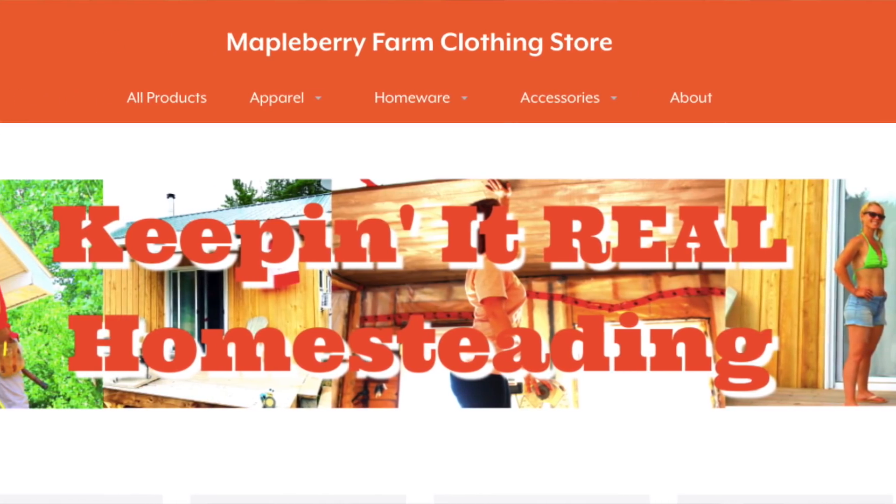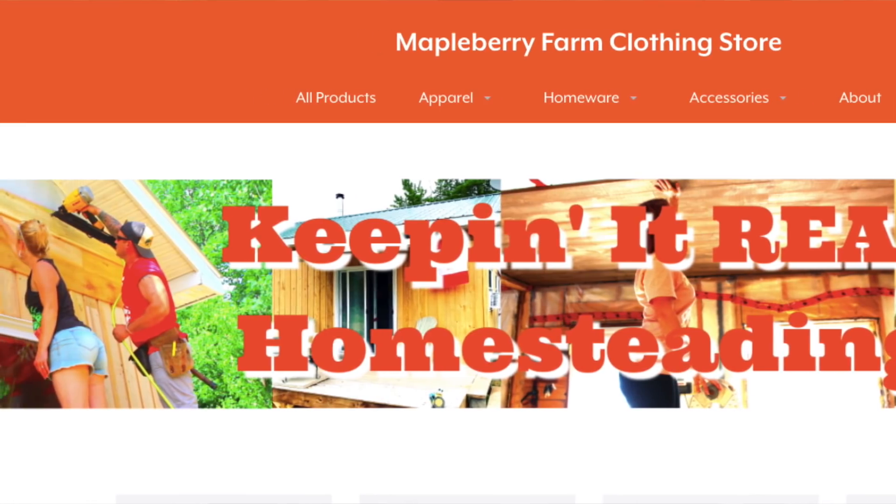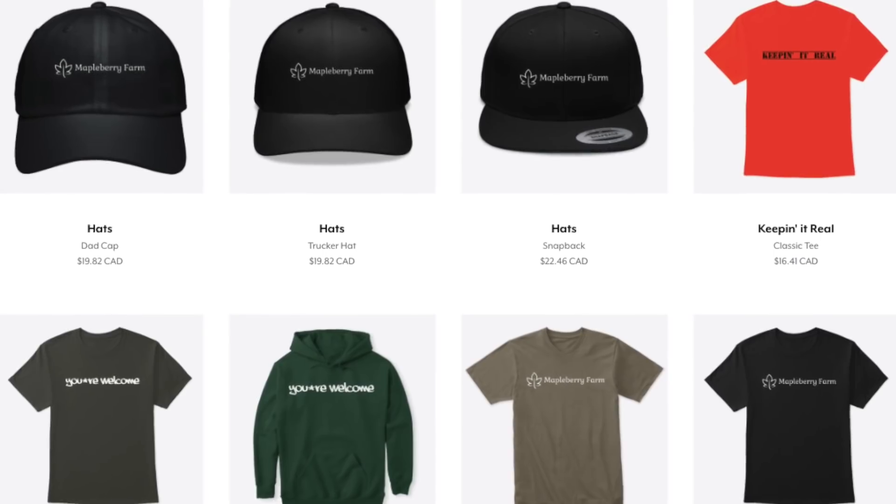We recently hit 50,000 subscribers a couple weeks ago. So to show our appreciation, we're going to give something away. Comment below on this video and we'll randomly select somebody through YouTube Studio. Whoever wins can pick something from the store — we got hats, sweaters, shirts, stickers, a bunch of different stuff. We'll do a little giveaway to show our appreciation. 50,000 — didn't think we'd ever get here, but we have. So check it out, links below.